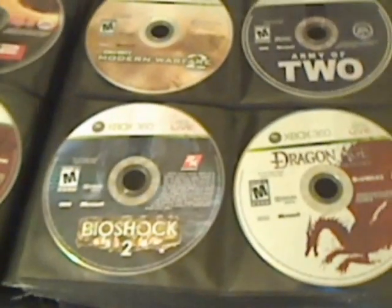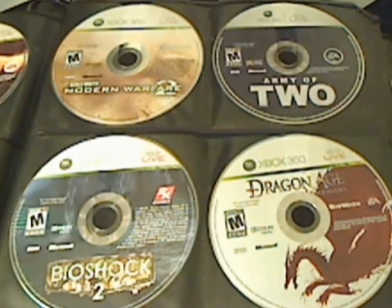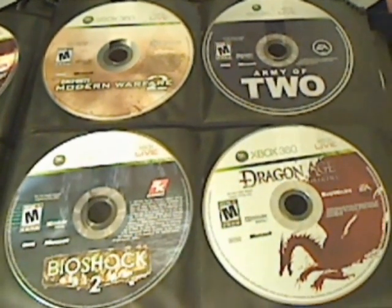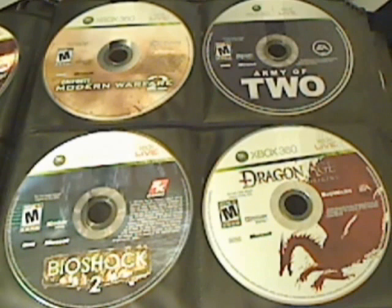Keeping these games in a CD booklet allows me to quickly access any Xbox 360 game that I want to play. It's a huge advantage to save time — just go into the CD booklet and find a video game quickly without having to search between many cases. On the next section: Modern Warfare 2, Army of Two, Bioshock 2, and Dragon Age Origins.